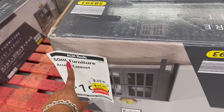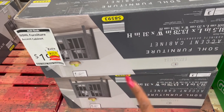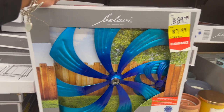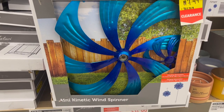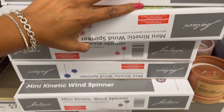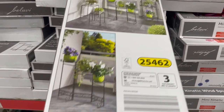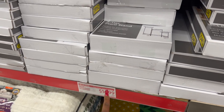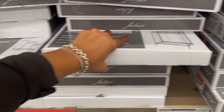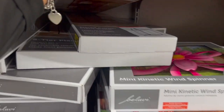This is an amazing deal — the Soul Furniture Axiom Cabinet is $19.99. I wish I had a need for it because that is amazing — only $20 down from $80. These Mini Kinetic Wind Spinners are also marked down to $7.49 — they have blue, pink, and other colors. And they have a three-tier plant stand for $14.99 as well.